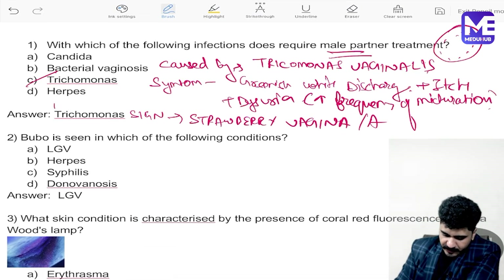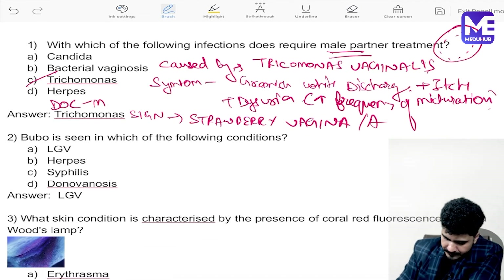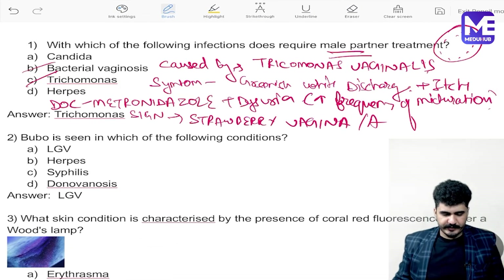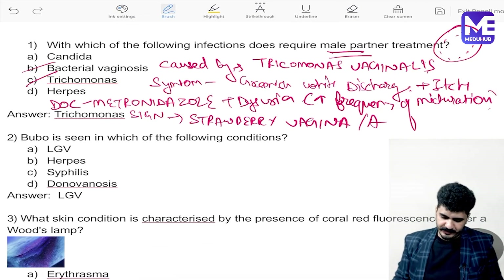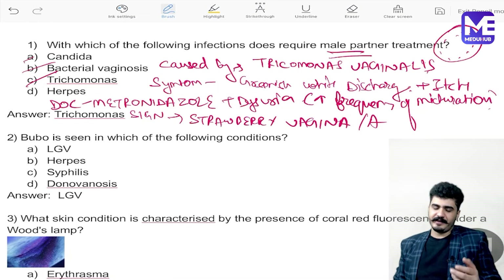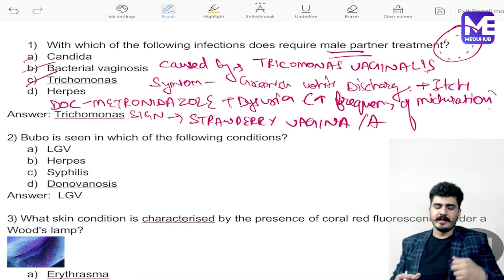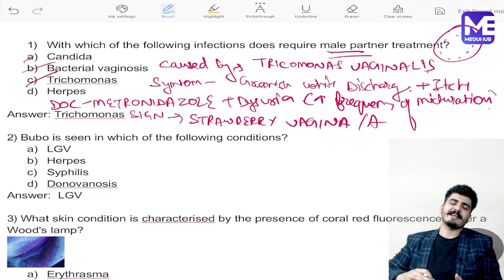The drug of choice is metronidazole, and male partner treatment is required. For candidal infection, fluconazole is given. For bacterial vaginosis, metronidazole is used again. So this was the first question from the exam.